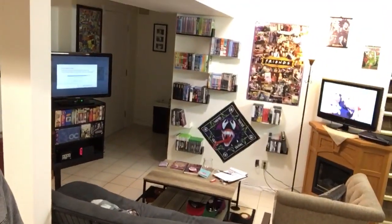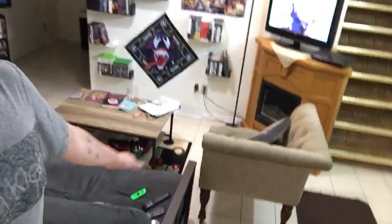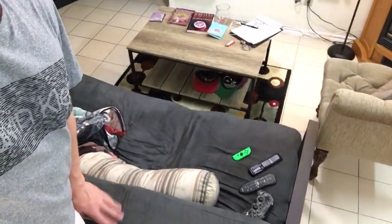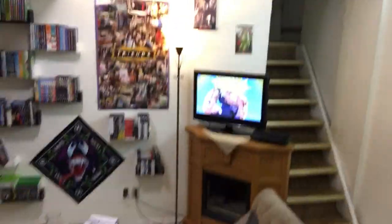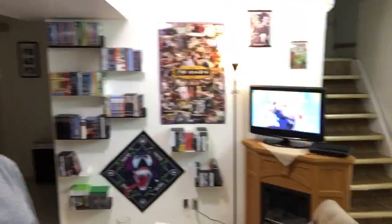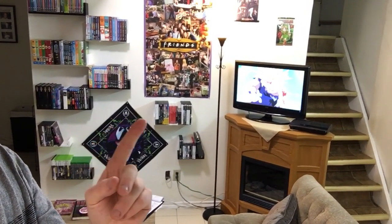Yeah, two TVs in here keeps me double distracted. I've got my chair here and this is the coffee table that I bought today — it matches the color of the chair, as well as the black metal frame matches the frame on my futon. I've got my fireplace over there with the front door right there, so it cuts it off and creates a nice little open area. Then I've got my DVDs of TV shows right here, video games here, here, and here.